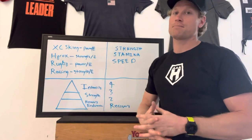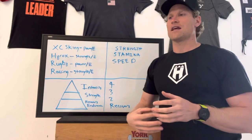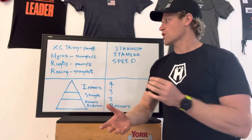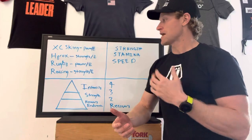HYROX is a sport that I compete in. They basically have a 60-minute test with eight physical capacities that come from all different factors of sport and physical fitness. It's one of those strength and endurance tests that's incredibly well-rounded, and all athletes should study it if you want to get better at your sport.